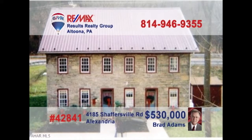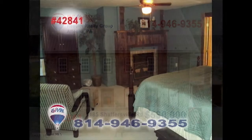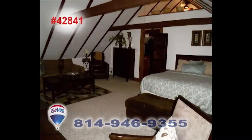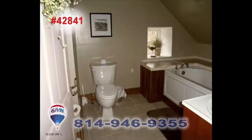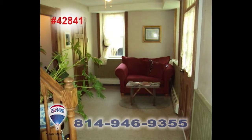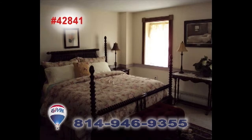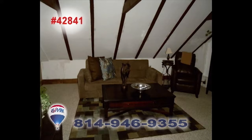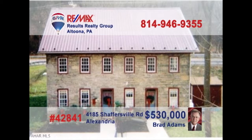Brad Adams invites you to explore the opportunity of owning a historic apartment building. This former bed and breakfast has been converted into four apartments, with two efficiency units and two single-bedroom units. Plenty of fine upgrades among the classic fixtures and features, including two decorative fireplaces that could be reopened and used again. Take advantage of this unique opportunity and contact Brad to get all the details or to take a tour.